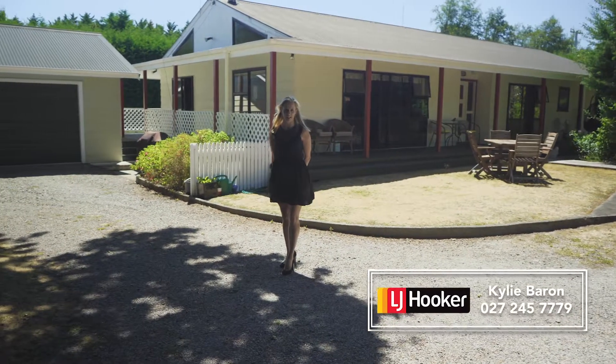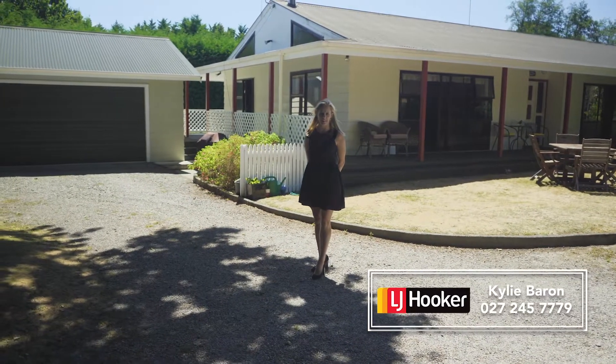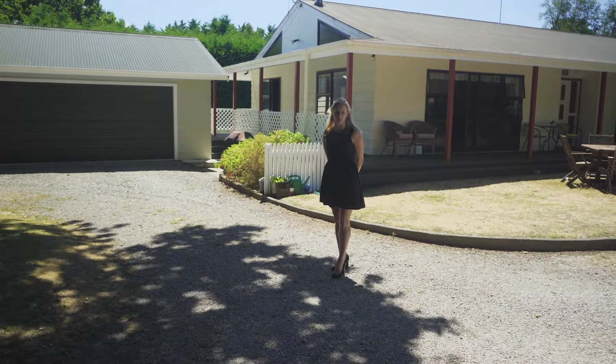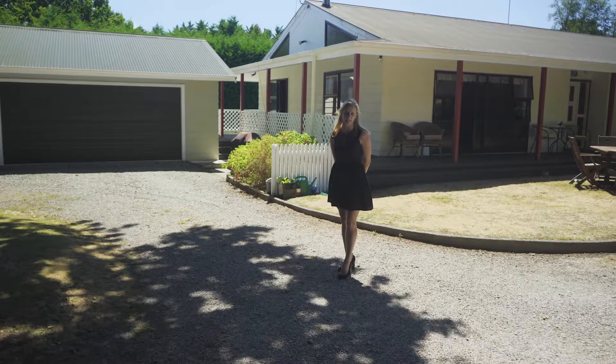Hi, I'm Kylie Barron from LJ Hooker Carterton. Prepare to be impressed. The ultimate lifestyle living right on the edge of town. 247 Belvedere Road, Carterton is a must-see. Come and take a look with me.